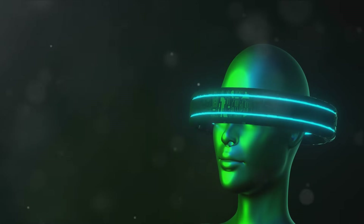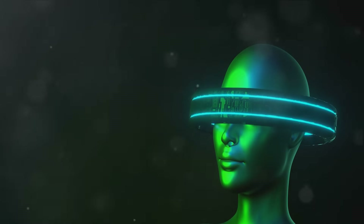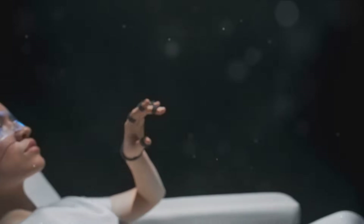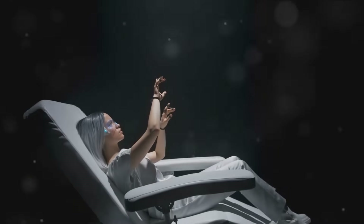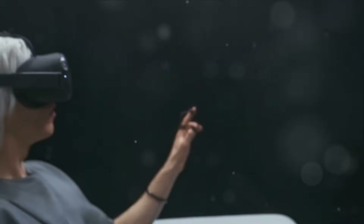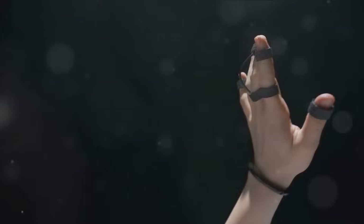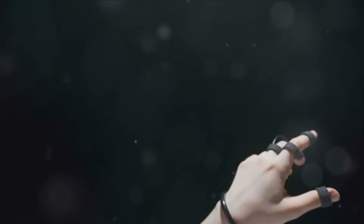Haptic technology, for instance, is progressing at a rapid pace. It's set to transform VR and AR experiences by allowing us to touch and feel virtual objects, bringing a whole new level of immersion. Imagine feeling the texture of an ancient artifact in a virtual museum, or the vibrations of a virtual guitar string. It's all becoming possible.